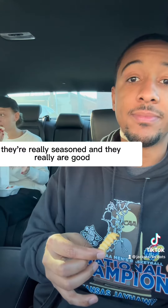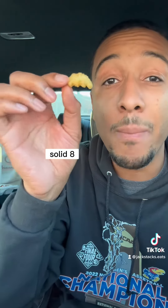Let's try their fries. I think they're really seasoned and they really are good. Solid 8. I'm going to go at 8.1.